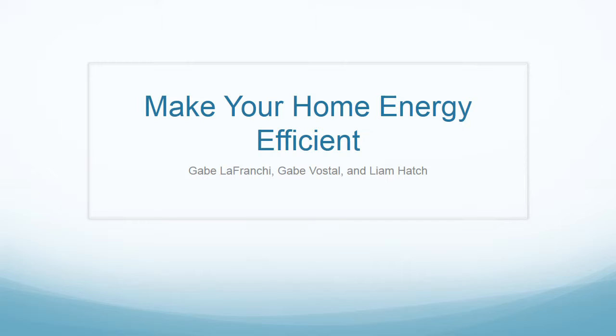Make Your Home Energy Efficient by Gabe LaFranche, Gabe Vostel, and Liam Hatch.